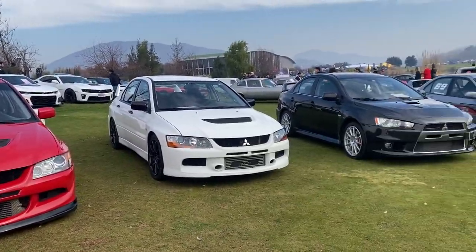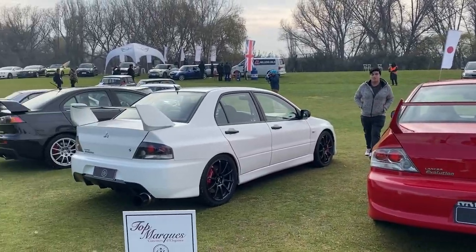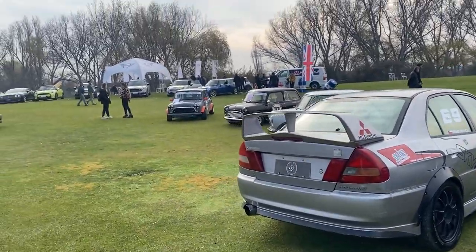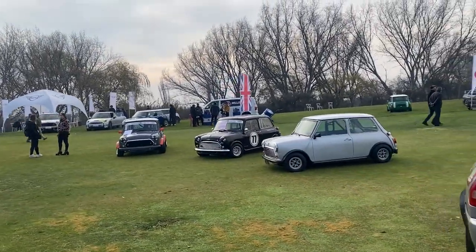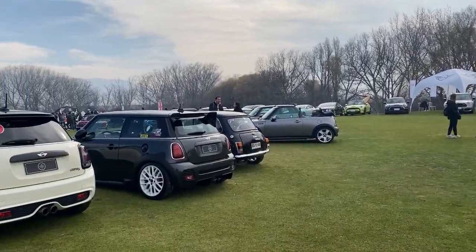Por acá por supuesto era infaltable en los japoneses una gama casi completa de los Mitsubishi Lancer Evolution. Luego de los japoneses vamos pasando a algo muy distinto: los británicos, en este caso Mini Cooper.